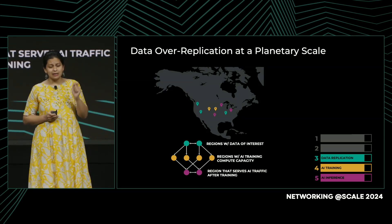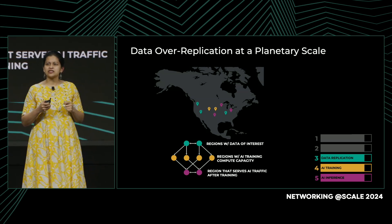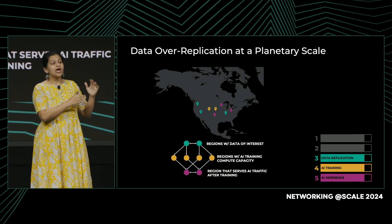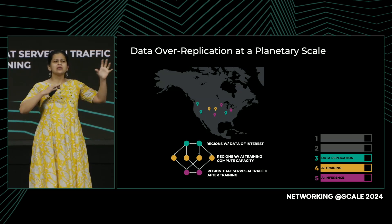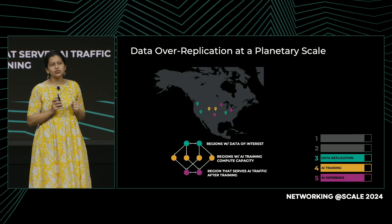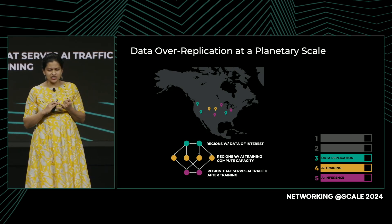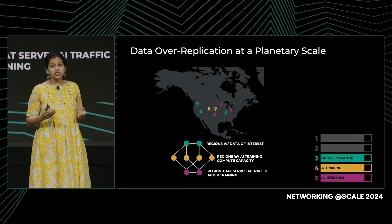Looking at step three — data replication — this is where we really start to see an impact on our backbone. The green regions house copies of popular data, and that data has to be moved to orange regions where training jobs are set up. Once training is complete, it moves to purple regions from where AI traffic can be served. With AI traffic, data over-replication truly comes at a planetary scale, increasing complexity for three reasons: high requirements for data freshness, the number of times data has to be moved, and sheer volume — in the scale of exabytes — all carried on the backbone through millions of miles of fiber and petabits of capacity.